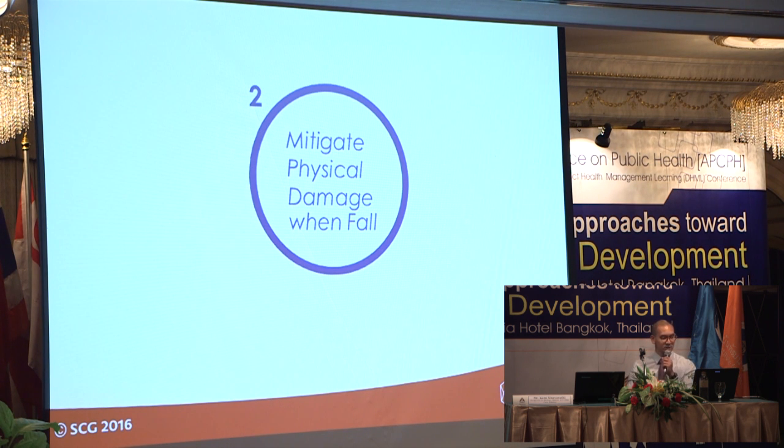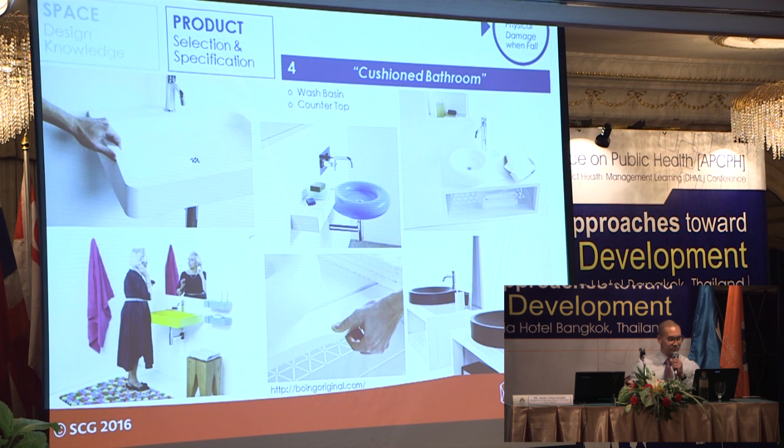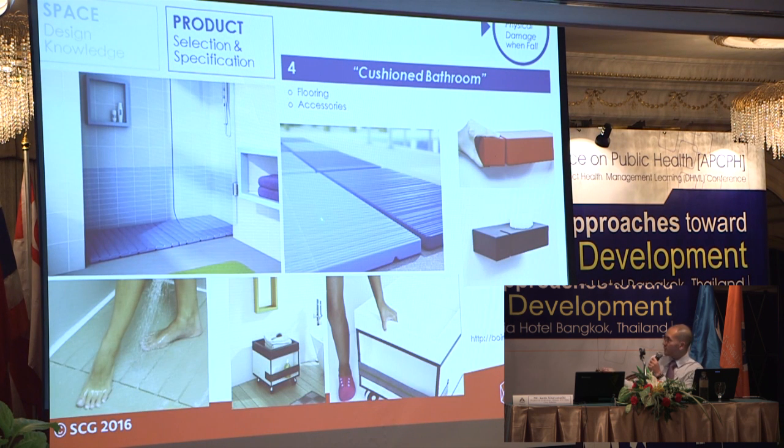The second solution theme is to reduce the impact of fall. Even if a fall happens, we don't want fractures to occur. The straightforward idea is to cushion the house. A Spanish manufacturer called Boing produces all bathroom sanitary ware — basins, countertops, flooring, and accessories — not in ceramic but in polyurethane. So you can have a cushioned bathroom, which acts as a second-stage gate providing a soft landing for the elderly.